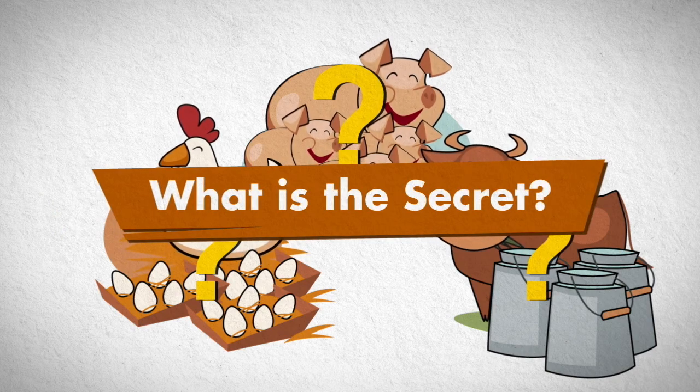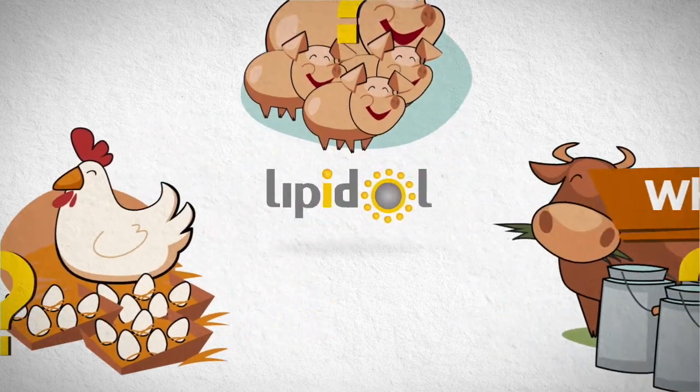What is the top secret for increasing growth performance? The answer for the secret is Lipidol.